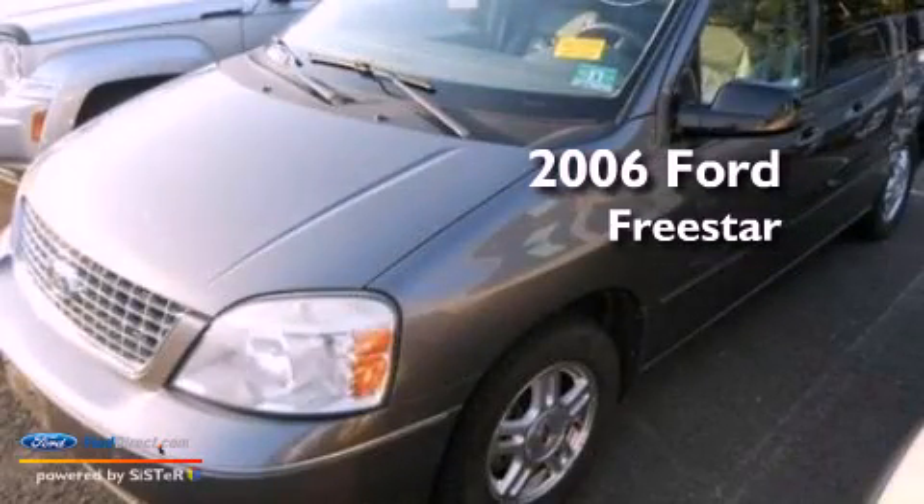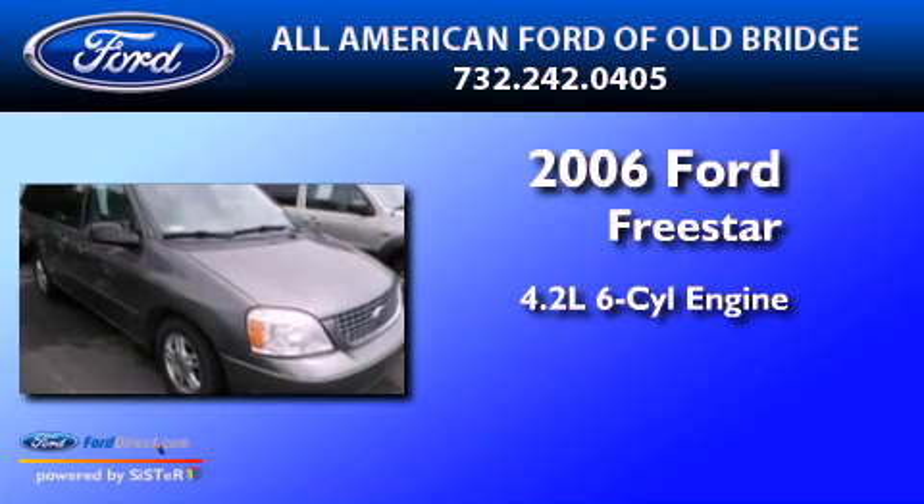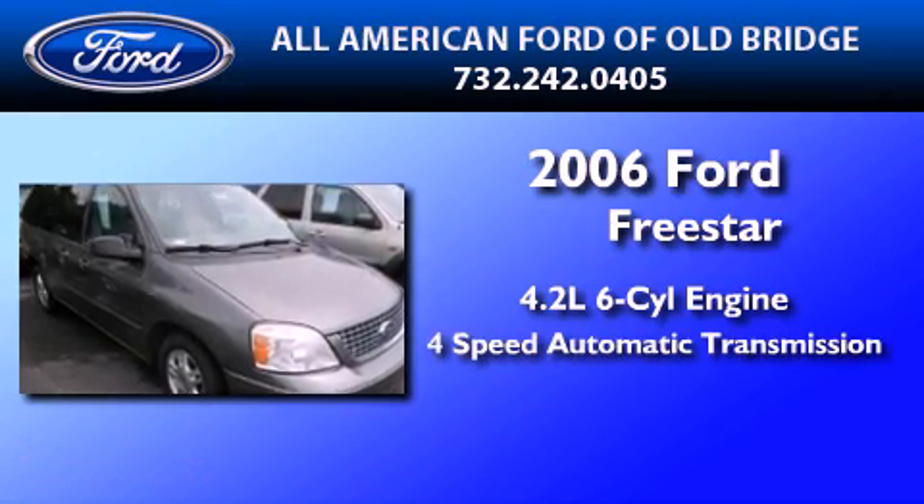This is a 2006 Ford Freestar. It features a 4.2-liter, six-cylinder engine and a four-speed automatic transmission.